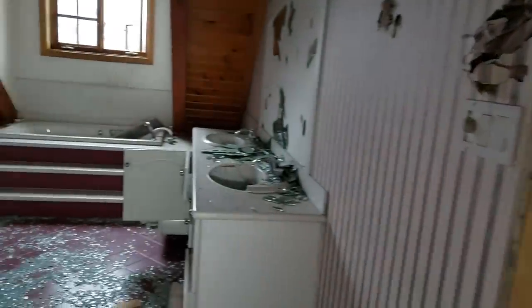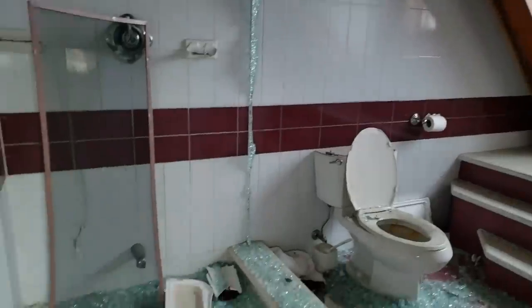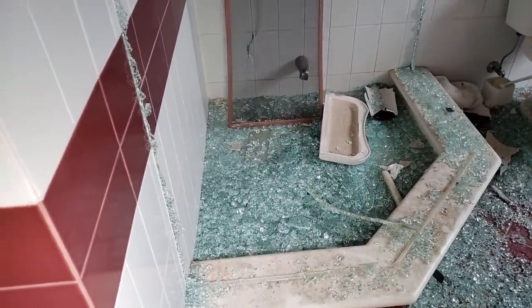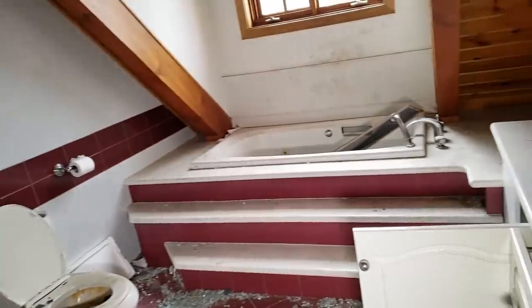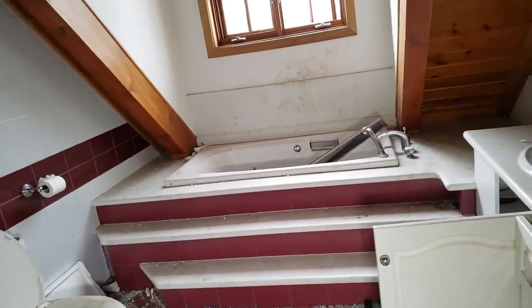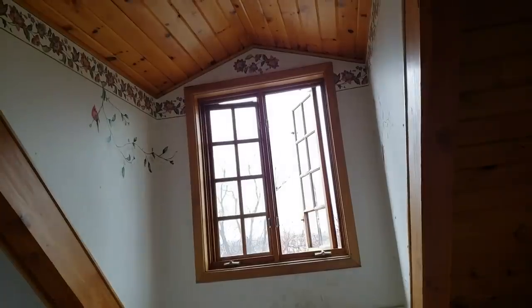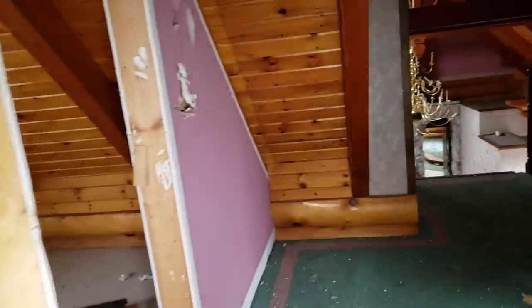Oh, here's the bathroom. Check out this bathtub - this is really weird. The kids have shattered everything. This used to be a stand-up shower and all the glass is gone. You got this little bathtub up these three steps - nice, take a bath under that window. And then here is your mirror and your sinks. Stepping on glass everywhere here.